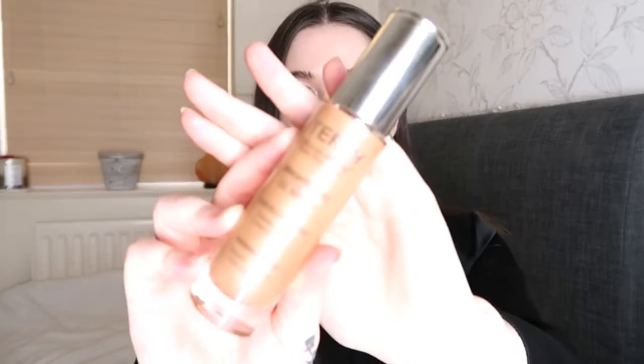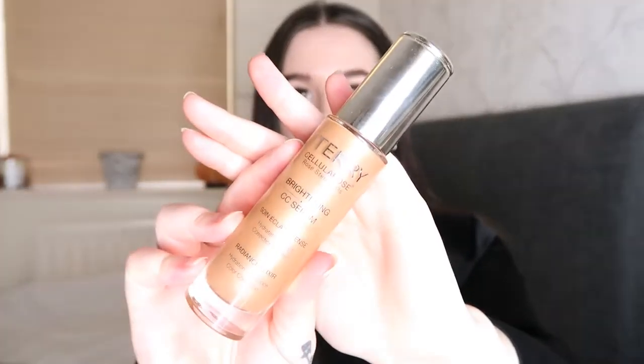I have already prepped my face with the By Terry Cellular Rose Brightening CC Serum, and this is in the colour Sunny Flash — so it just looks like this. I really like using this because it gives you a glow.